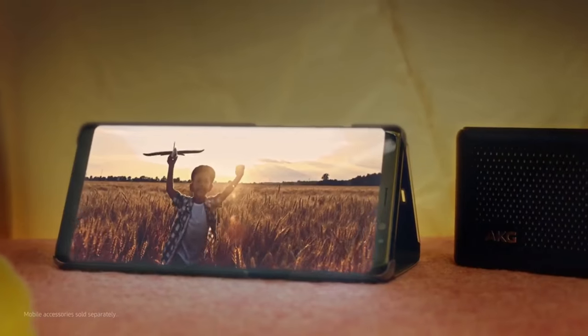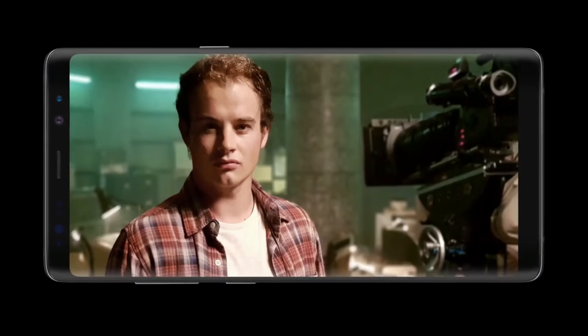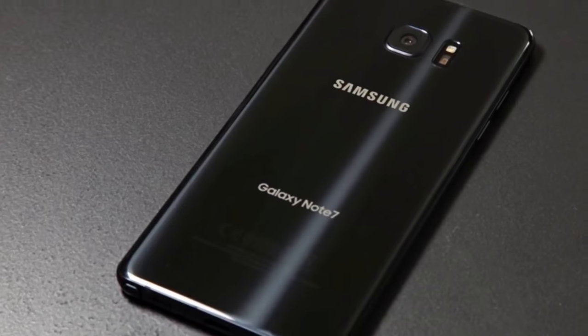The Galaxy Note 8 is available to order today, and we really think you should order our latest phone, because if you don't, you might accidentally receive a Galaxy Note 7 in the mail — and we both know how that'll end.